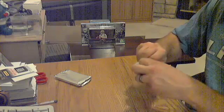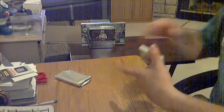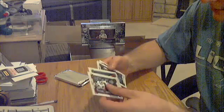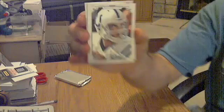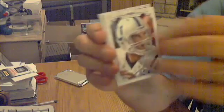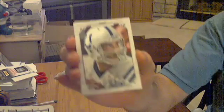Two packs left, going to have two more hits — one auto and a jersey. Got a canvas for the Colts — Andrew Luck canvas. Canvas, not numbered. Canvas Collection, Andrew Luck.